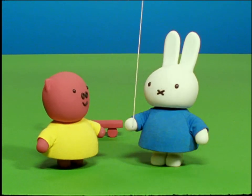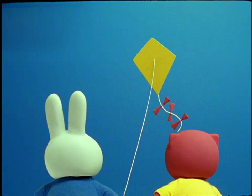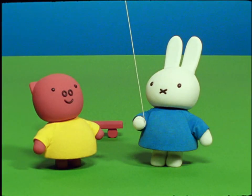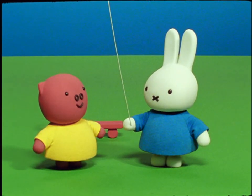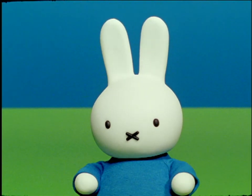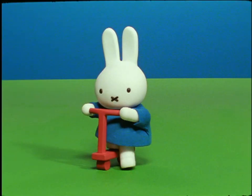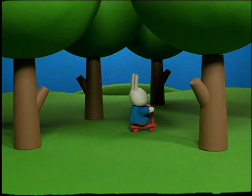Miffy took hold of the string and flew the kite. She had so much fun that she could hardly wait to have a kite of her own. Thank you, Grunty, said Miffy. I will go and ask Boris if he will make me a kite. Off Miffy went, riding her scooter through the forest as fast as she could.